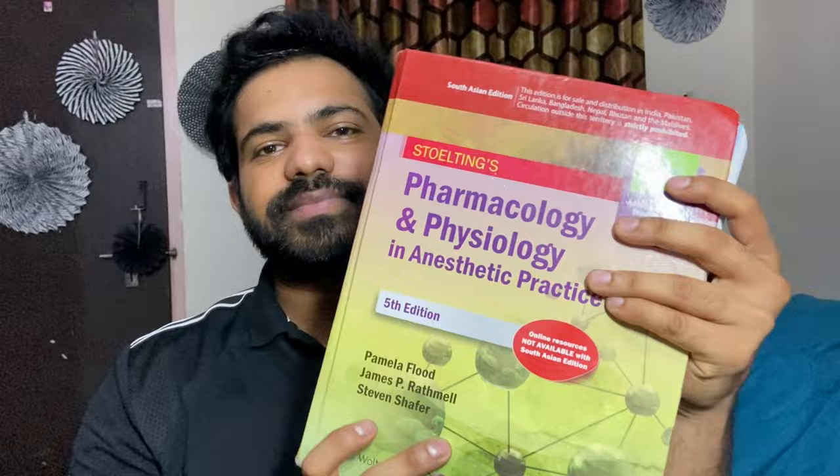The next book I would like to recommend is Clinical Anesthesiology by Morgan and Mikhail. This is an excellent book for clinical anesthesiology — it is loved by many people, easy to understand, it's a short book, easy to learn, and I personally love reading it.